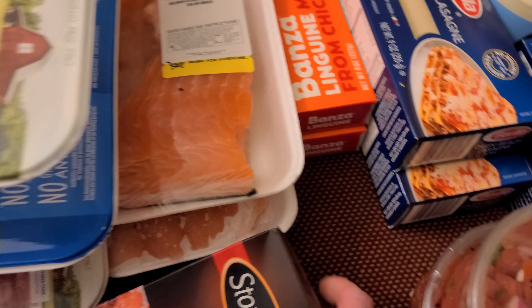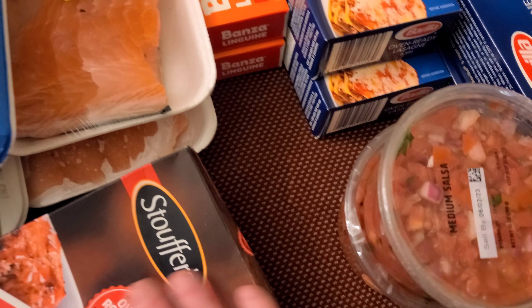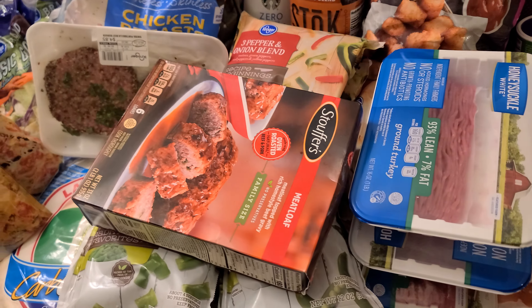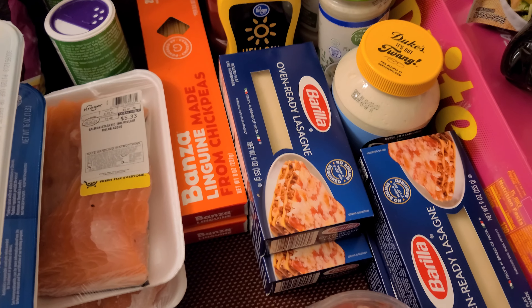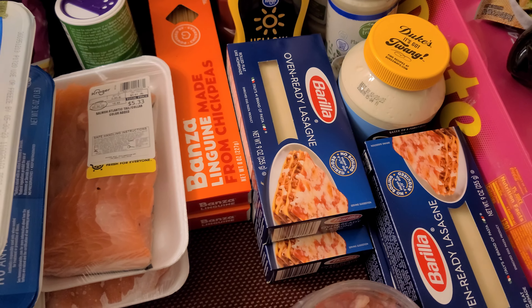I got two of those. My meatloaf keeps falling so I just threw it over there. And I got the oven-ready lasagna noodles for a future recipe.